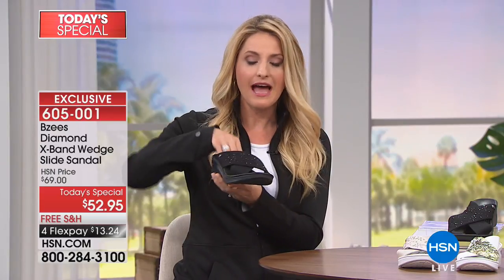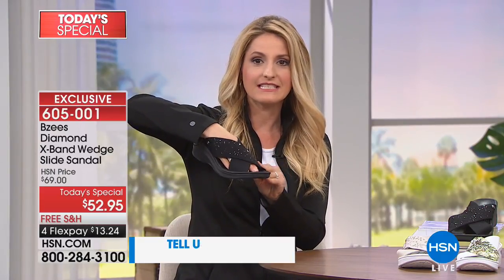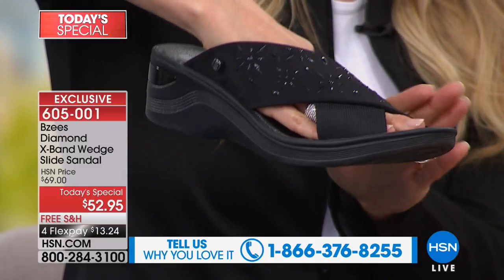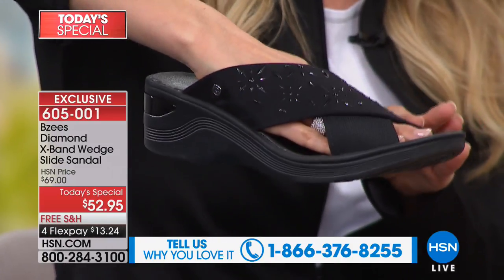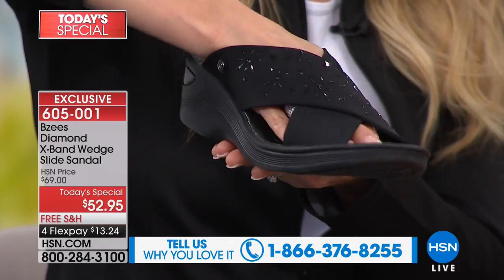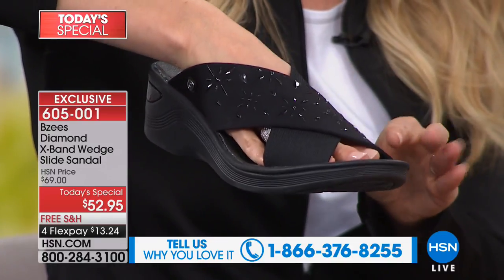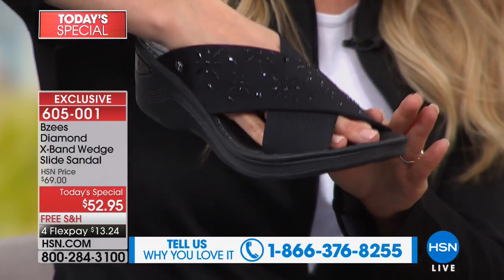This diamond X band is just such a modern classic style — it's a gorgeous design detail that really elongates the look. So when you slide into it, it really gives you that very attractive elongated look. If you're shorter and looking for a little lift, this is the way to do it with this kind of style.